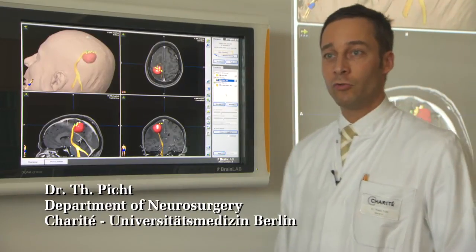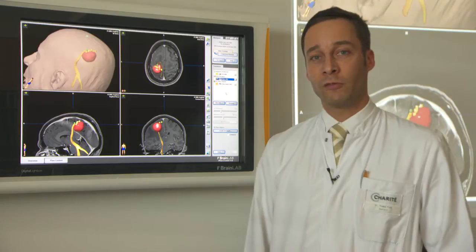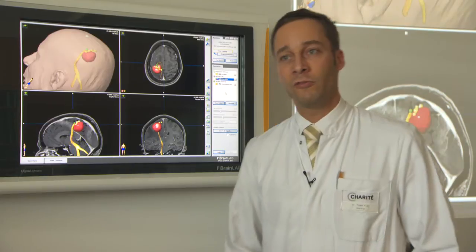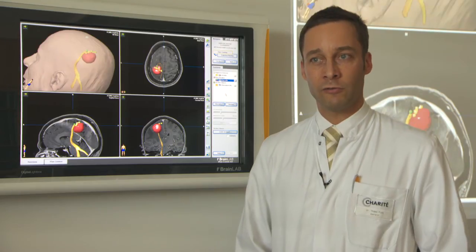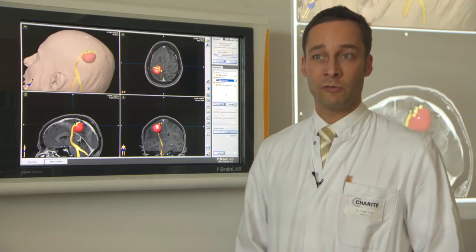Here we have a case of a 45-year-old male with a tumor of the left central region. As you can see in the image, the tumor is outlined in red. The patient presented with a paresis of his right arm and leg. We performed the MRI scan for the navigational dataset and then performed mapping of the motor cortex with the NBS system.